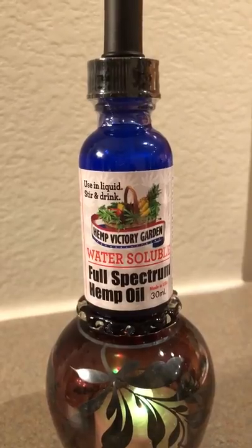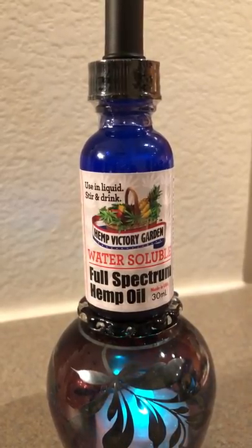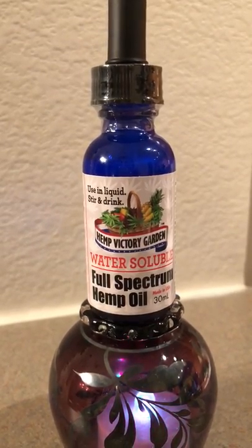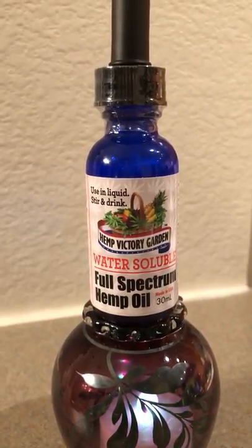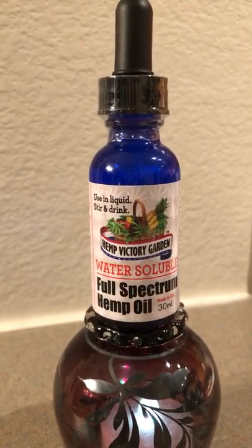Hemp Victory Garden — one of the most pristine products out there. This is developed with nanotechnology, and many people ask what that means. That means that at 300 milligrams, you're going to get nine times the efficacy, and it's going to penetrate deeply into the body.